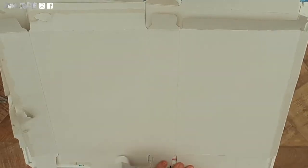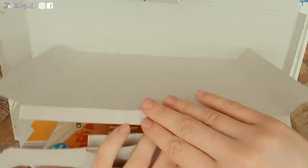Now taking some glue, I am going to put them back together inside out. You can also use sellotape for this.